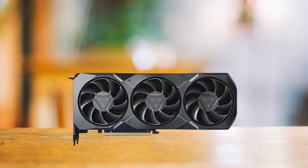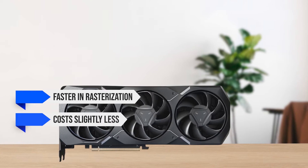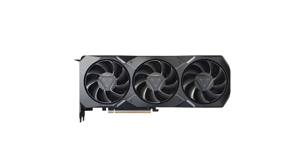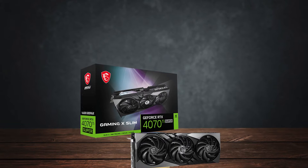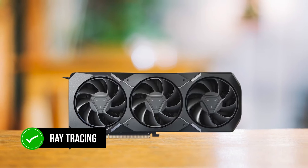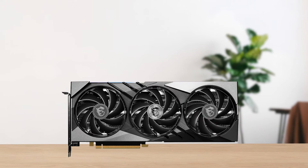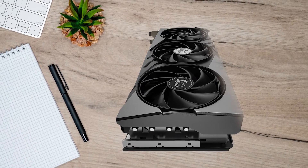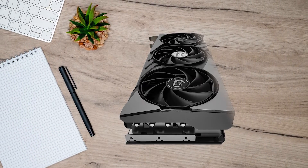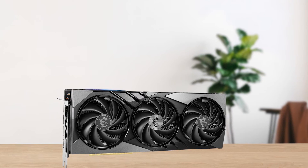At the end of the day, the RX 7900 XT is slightly faster in rasterization, costs slightly less, and has 20 gigabytes of VRAM instead of 16. But this is where the advantages end. The RTX 4070 Ti Super demolishes the RX 7900 XT in ray tracing, and since it's a cut-down RTX 4080, it can even play games with path tracing for more realism. Nvidia also has much better features like DLSS upscaling, which is undoubtedly better than AMD FSR and Intel XeSS in terms of balancing quality and frame rate.